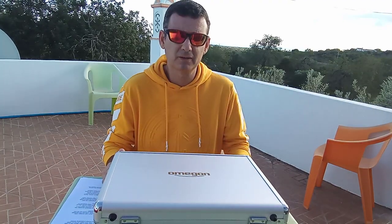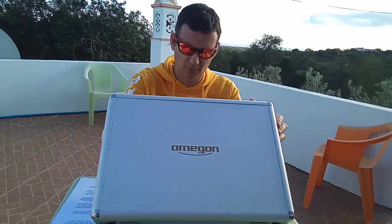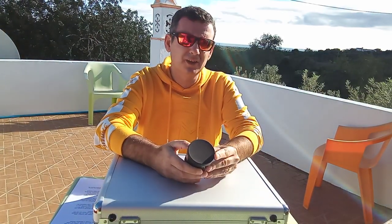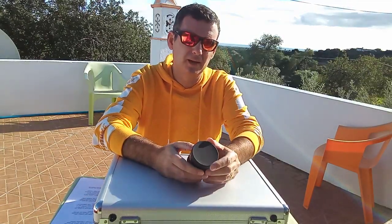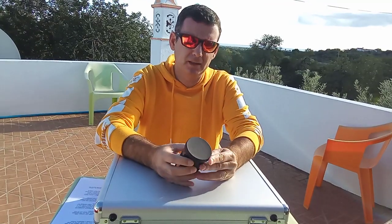Today I will talk about an eyepiece that I bought. It's a 32 millimeters SWA from Omegon. I was looking for a 30 millimeters from Explore Scientific at 82 degrees, but unfortunately it's sold out everywhere, and I don't know when they will be available again — probably some months from now.